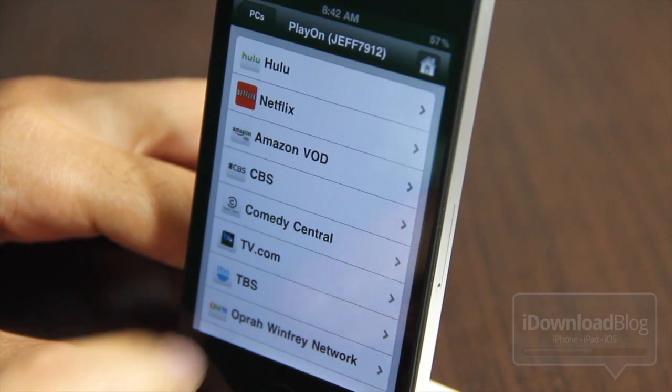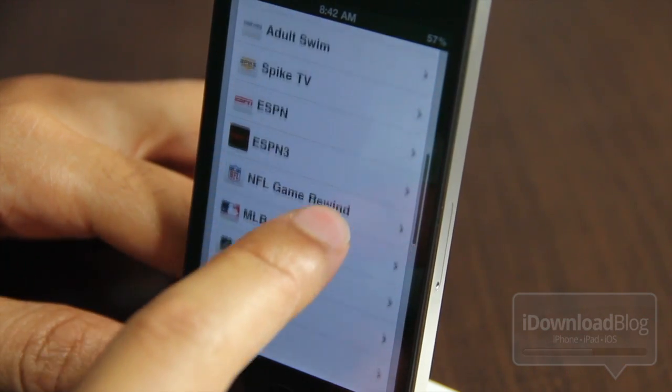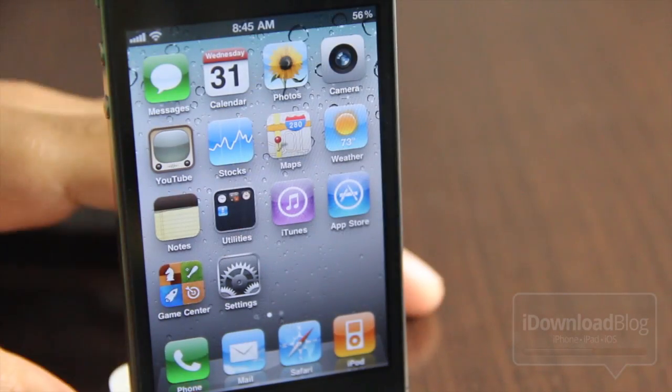If you watched my Apple TV video, then you're familiar with PlayOn, because I showed you how you could watch PlayOn on your Apple TV. You will need the PlayOn subscription service to use this, but it is very cool.